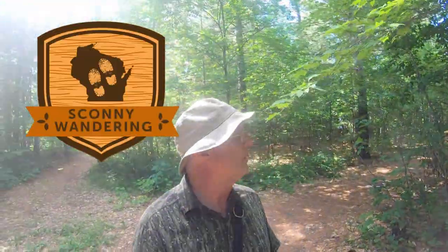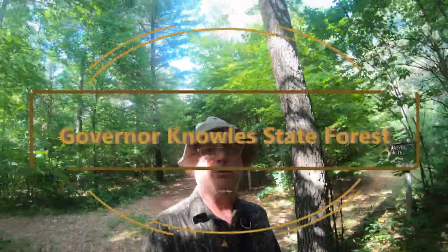I am in the Governor Knoll State Forest just off the St. Croix campground within the State Forest, and I'm going to check out the Wood River Interpretive Trail.